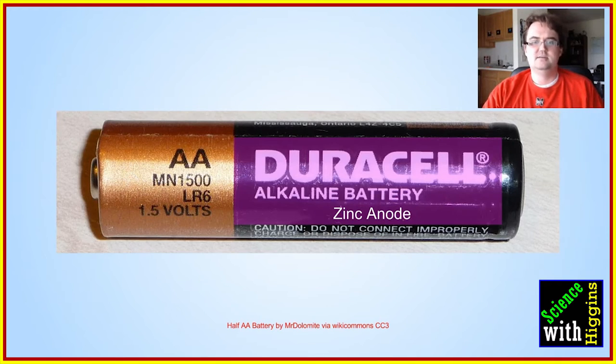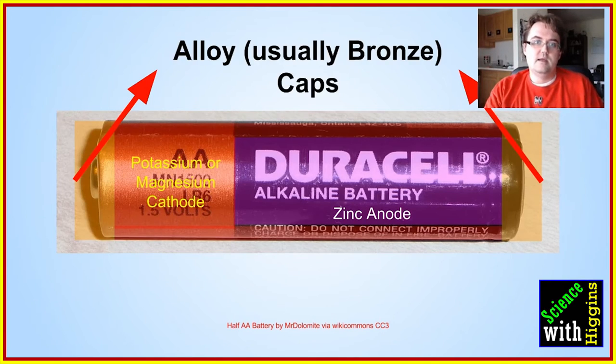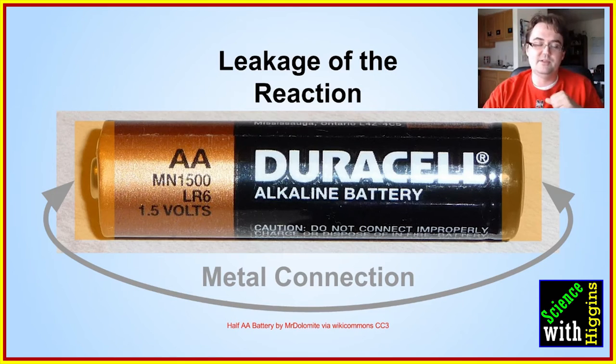There's a zinc mixture in the anode — zinc molecules usually wrapped around a bunch of cardboard — and that gives electrons to the other side. This is proprietary to different brands, but it uses a potassium or magnesium mixture that performs the reaction allowing electrons to transfer. Then you have these metal caps pressed onto the battery on either side, and that's where the problem lies. Those caps have tiny little gaps in them, and if the connection from the anode to the cathode is even partially complete — even if the battery is not switched on — the battery will leak out of those caps.